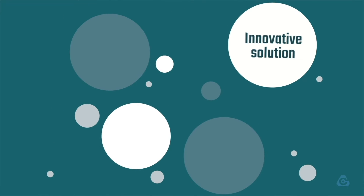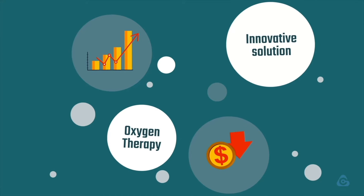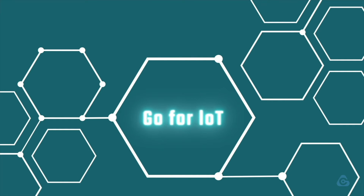What would you think if we told you it is possible to introduce an innovative solution for oxygen therapy while improving efficiency and reducing operational costs? The easiest answer is: go for IoT.